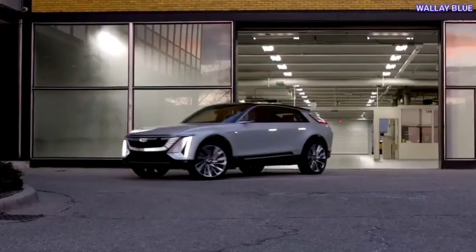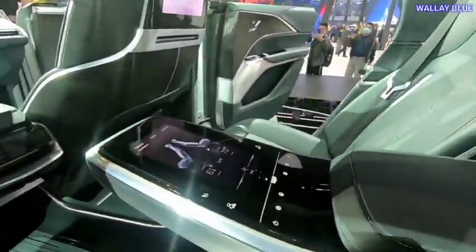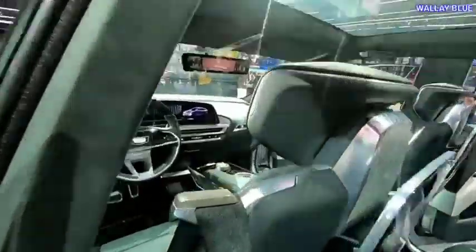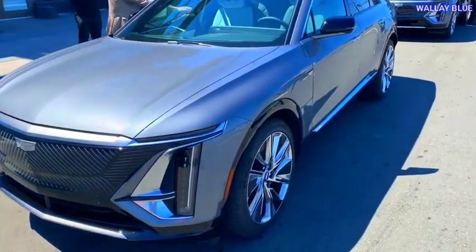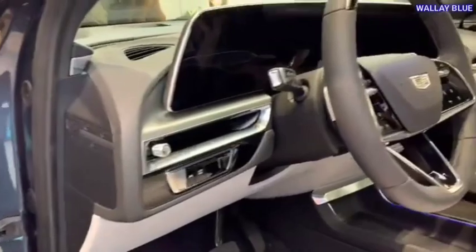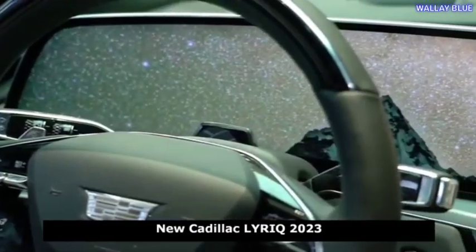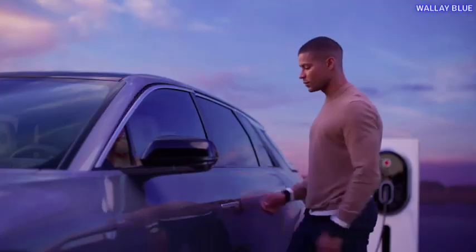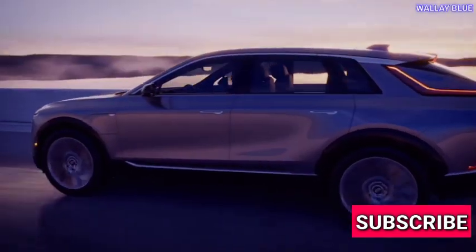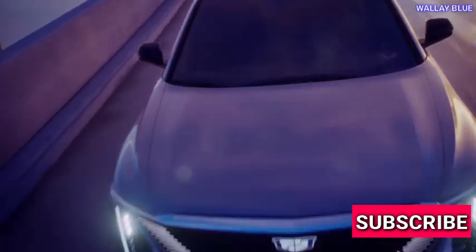While early adopters have been satisfied with their Lyriq experience, the vehicle's success in the competitive electric vehicle market remains uncertain. Whether or not it will thrive depends on improvements made in production speed and customer communication. If you're in the market for an electric vehicle, the Lyriq may be worth considering for its distinct design and affordable price — but keep these factors in mind before making a final decision. Share your thoughts about the Cadillac Lyriq as your first electric car in the comments, and subscribe to our YouTube channel for more EV news. Thanks for watching — until next time.